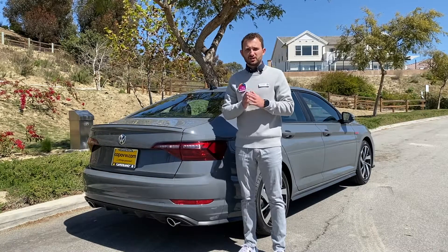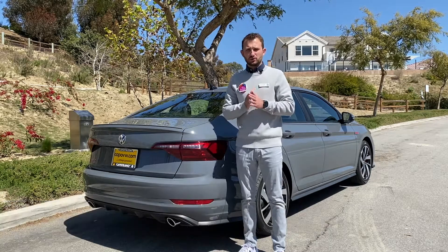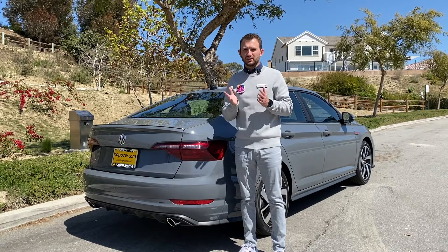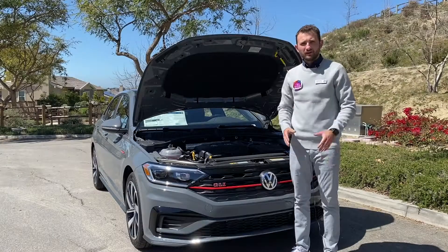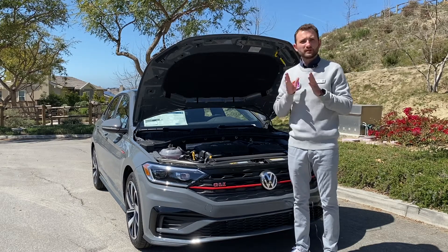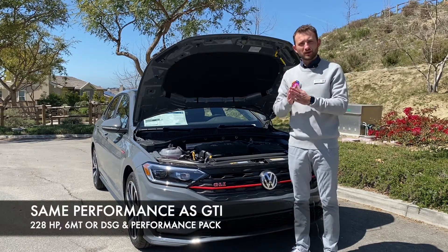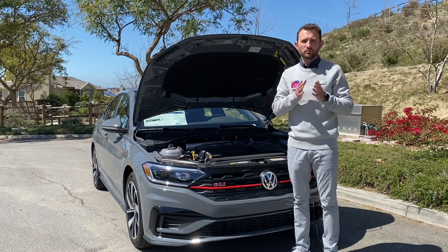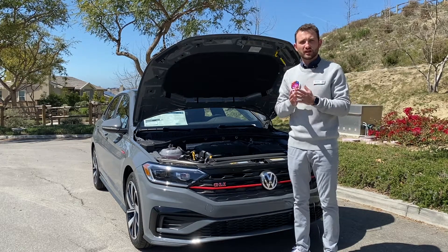The third reason is that the Jetta GLI is a great value. Starting lower than the base model of the GTI, the Jetta GLI comes standard with dual zone climate control — which you can only get on the S3 model of GTI — as well as keyless entry and push button start. And with all that, you may think Volkswagen probably took something out, but actually not. Volkswagen gives you the same performance as the GTI: the same engine, the same powertrain, and even the same limited slip differential. So you're really not sacrificing anything by going with the Jetta GLI in terms of performance.